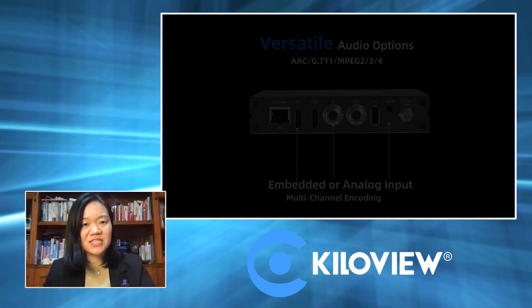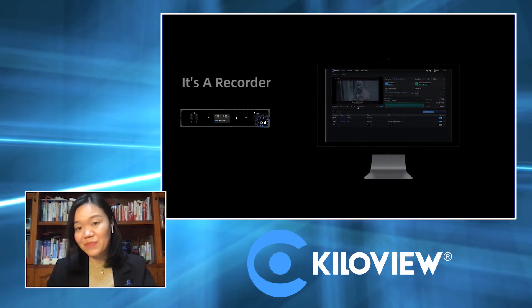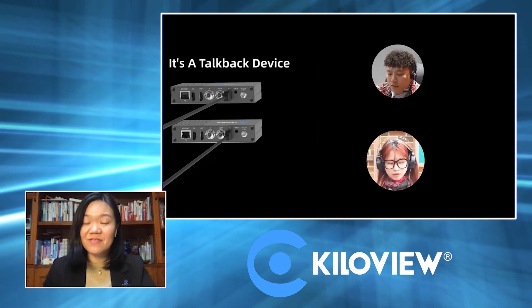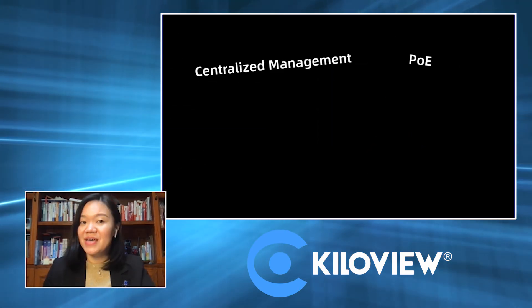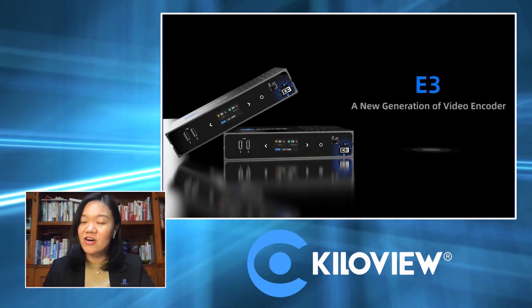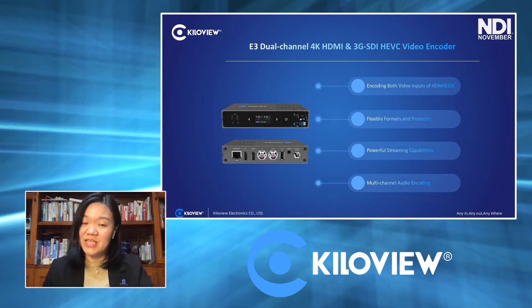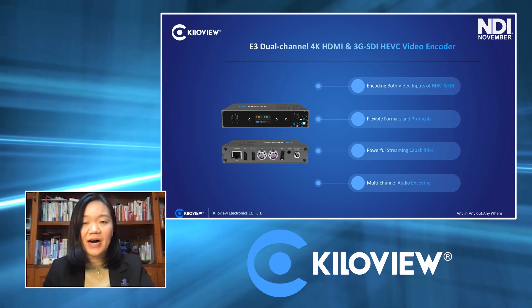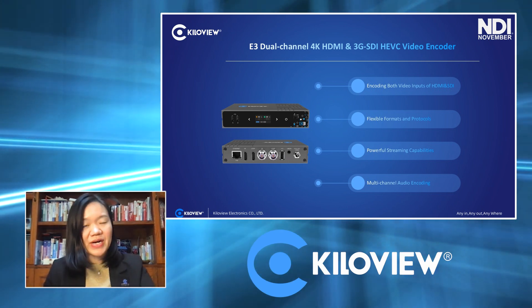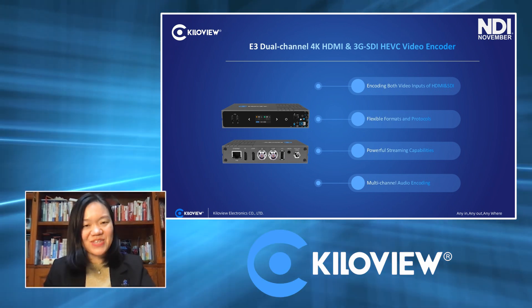Importantly, you can mix the HDMI and SDI together as a picture-in-picture or use video as another video source. Similar to the N5 and N6, you get a display to show status. There is a touch screen to change all parameters, and the display can also work as a tally. It is also very cost-effective.